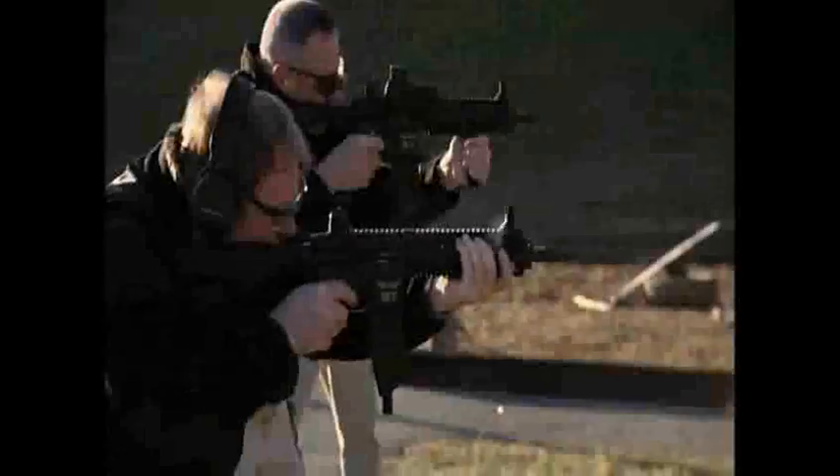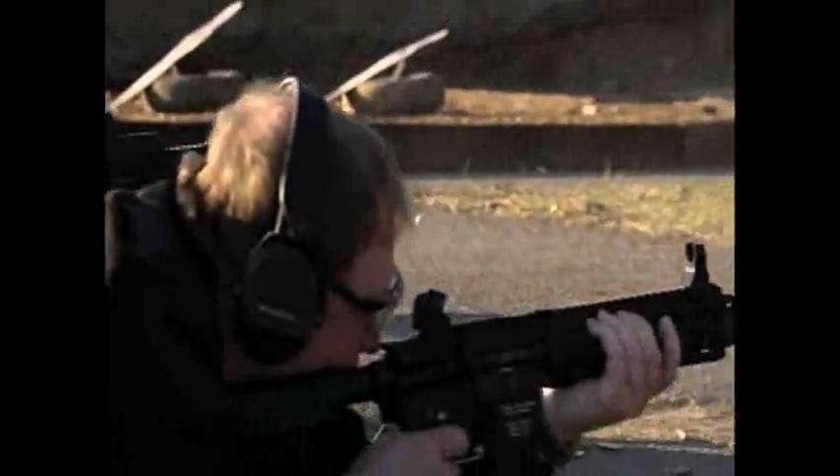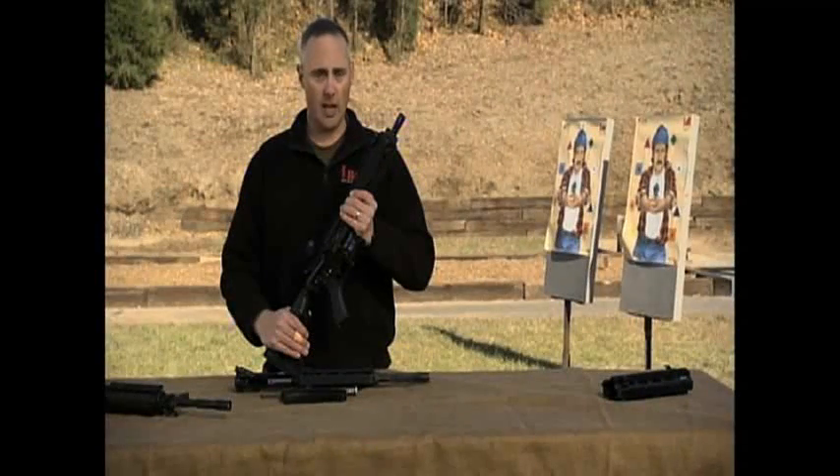And the HK-416 may have the advantage. It is tested well with Delta Force. The HK-416 is definitely the next generation. It's a lot more reliable, a lot longer lasting, and it's an incredibly good weapon system.